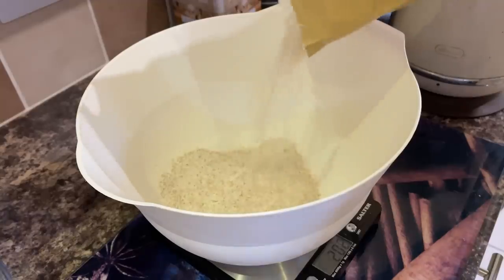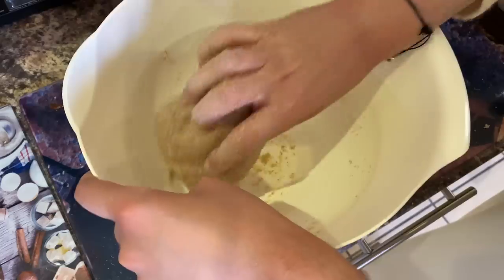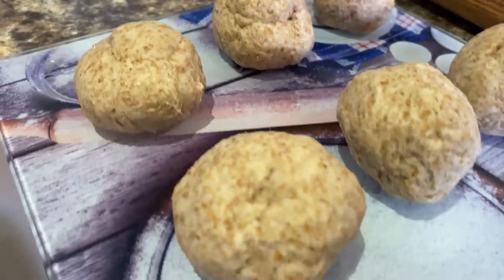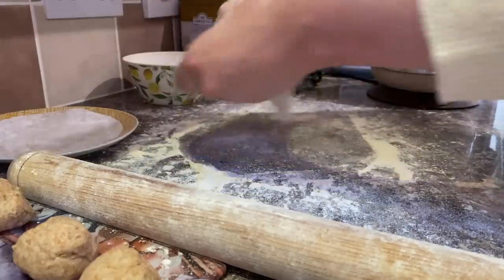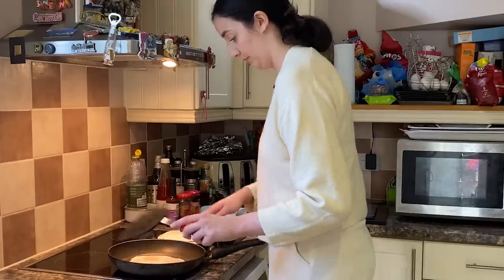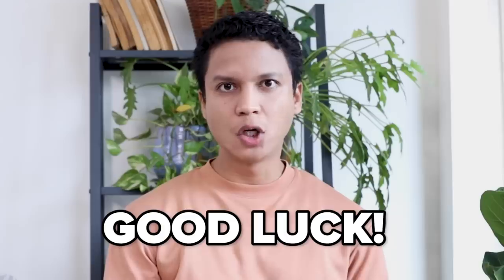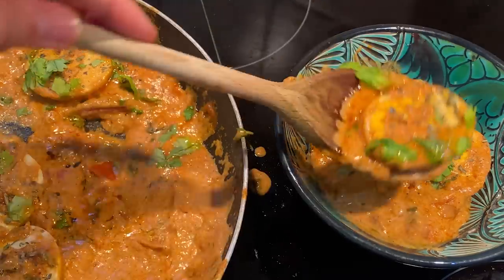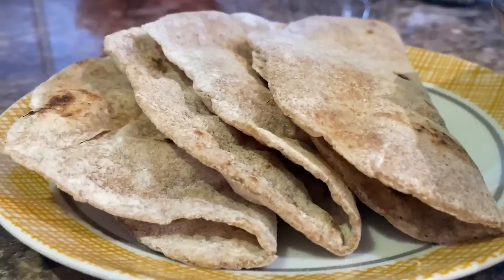The next item in today's meal is, of course, rotis — flatbreads made out of whole wheat flour that are round. I can't make them round; mine are usually trapezoid. I'm not too confident, I'm not gonna lie. As long as it tastes okay, I hope it'll be fine. You have to cook them on a flat pan — if you don't have a flat pan, good luck. This egg curry and roti combo really slaps every time I make it.